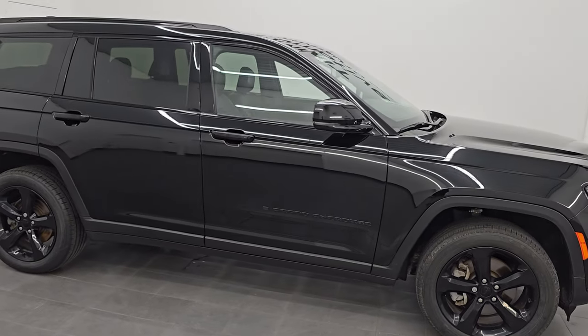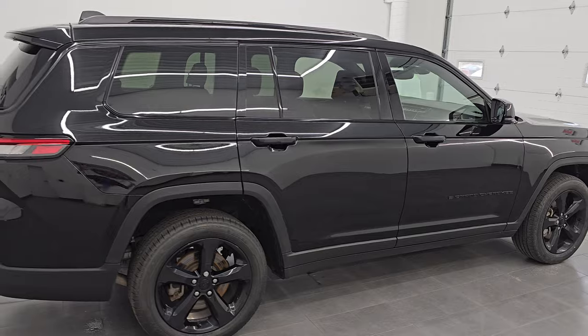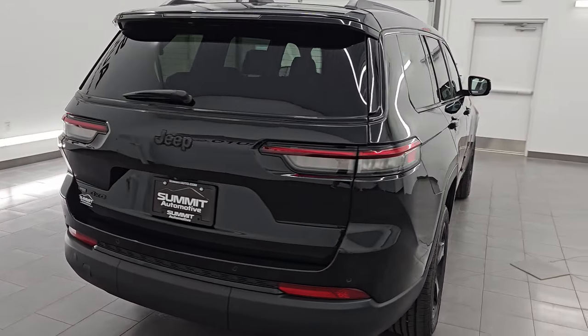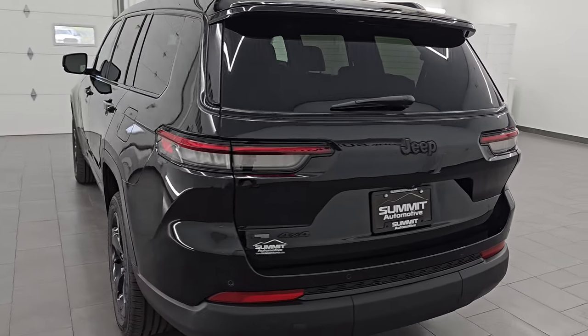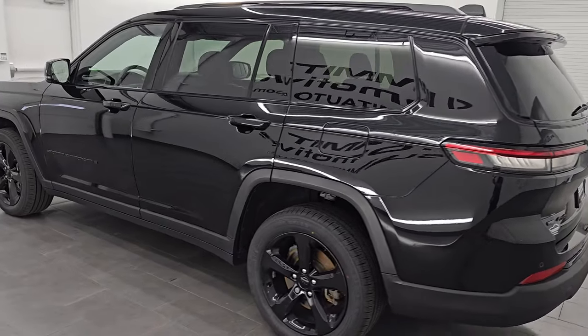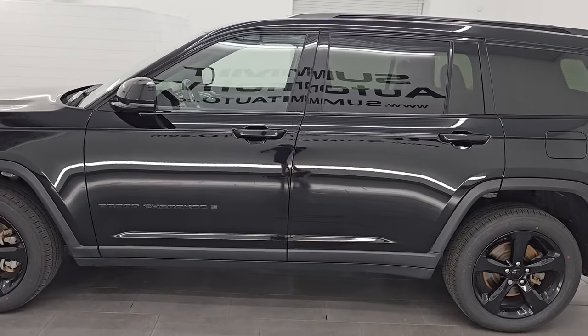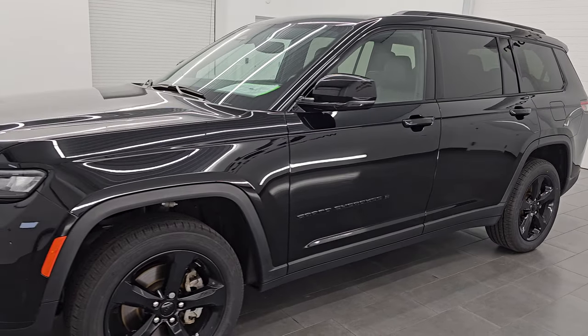Hey, this is Brett. Hope everybody's having a great day out there today. I am super excited to go over this ultra clean 2022 Jeep Grand Cherokee L Altitude Package, stock number 14750Z. I am here at Summit Automotive in Fond du Lac, Wisconsin — your new and used Jeep and Jeep Grand Cherokee headquarters, one of the largest selections of Jeep Grand Cherokees in the state of Wisconsin.